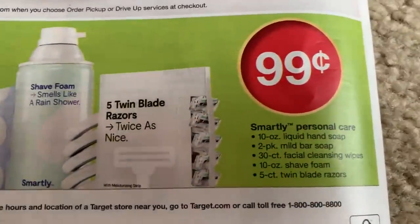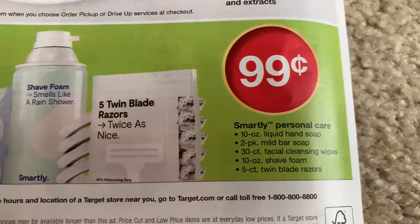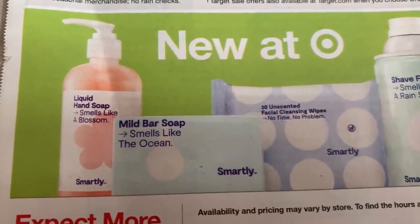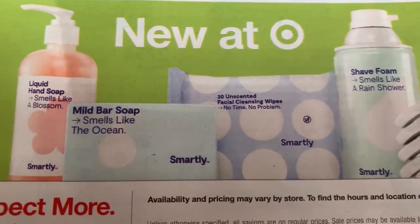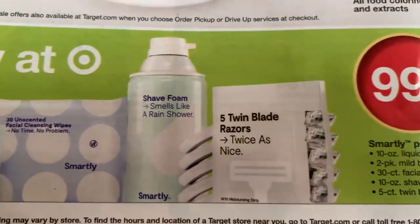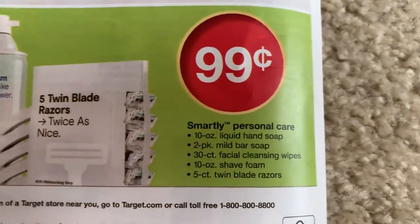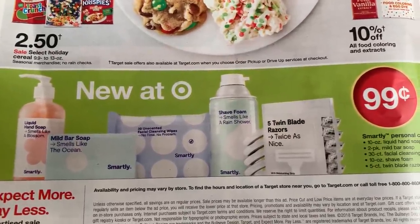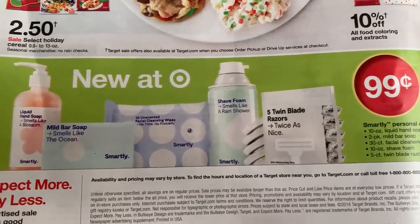Finally, guys, I just wanted to mention — I've seen these in store. I've not tried these personal care items, but they are 99 cents. Target has the Smartly brand — I've seen the liquid hand soap, mild bar soap, cleansing wipes 30 count, shave foam, and five twin blade razors, all 99 cents. Have you guys tried these? I know we have so much of these products through couponing, but I was just curious to see if any of you guys tried them and if you indeed like or recommend them.